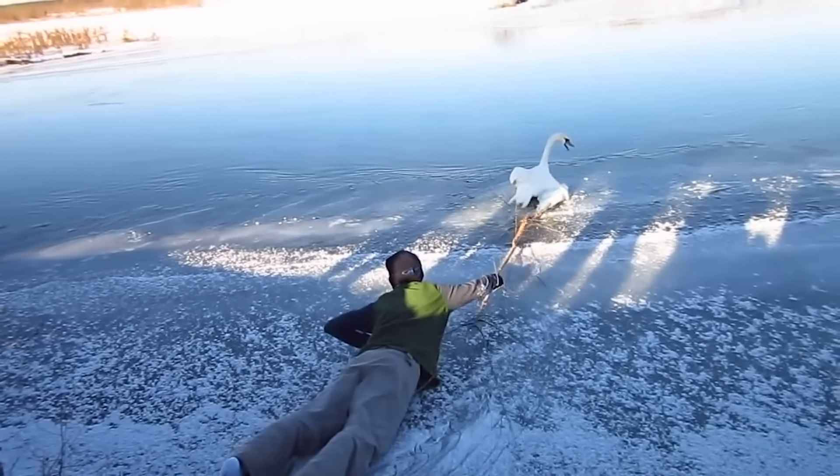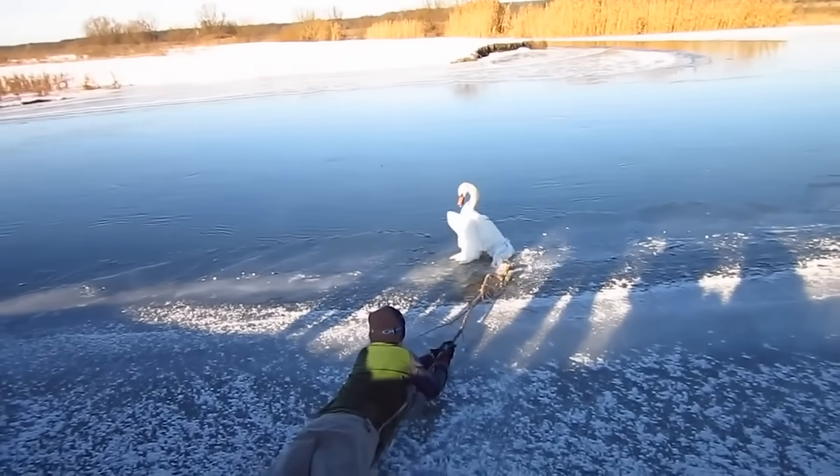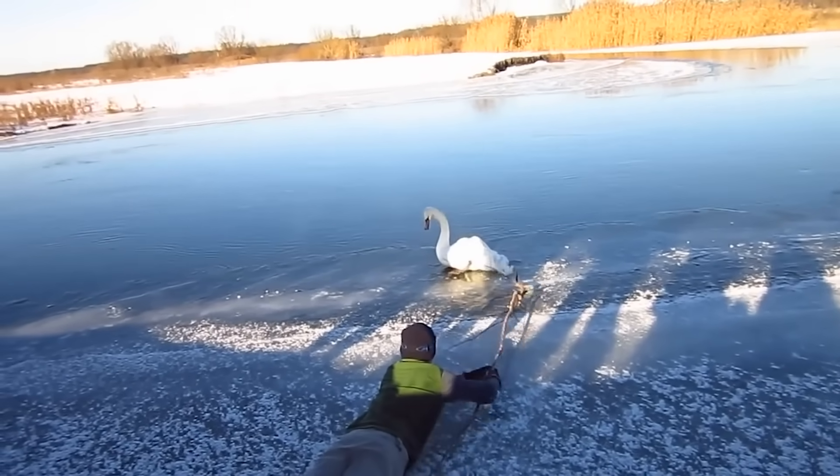In the middle of a frozen lake, a helpless swan had its feathers stuck to the ice on the surface. That was until a helpful group came to the rescue.